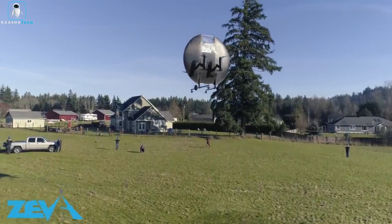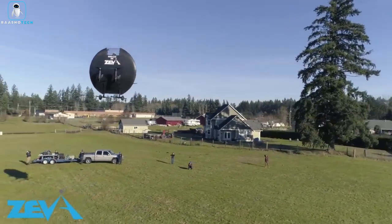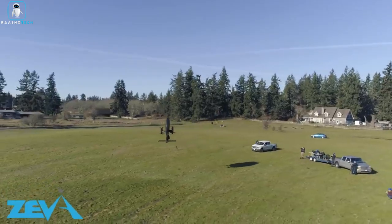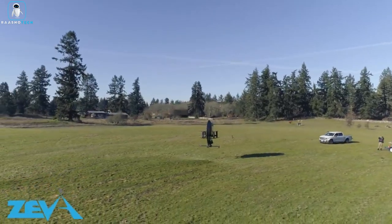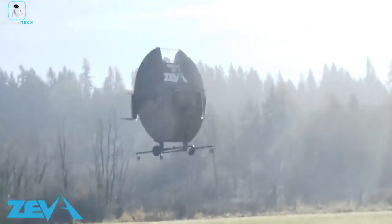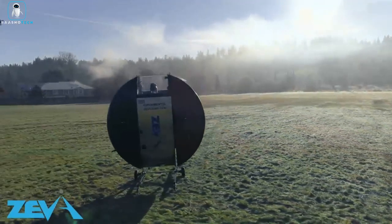Worried about parking? Fear not — Ziva Zero can snugly fit into your regular parking space. With eight electric motors and propellers, it maneuvers in every direction like a boss. Created by Z-Arrow, this emission-free wonder is not just a ride, it's a glimpse into the airborne future.